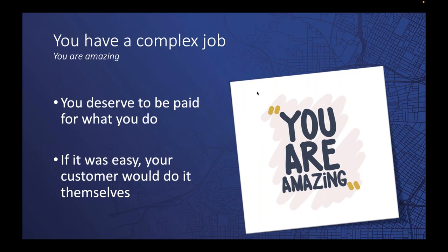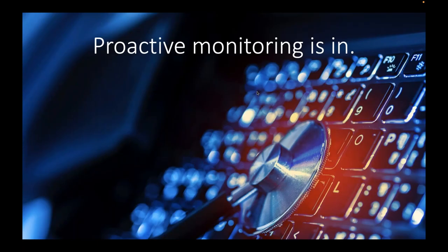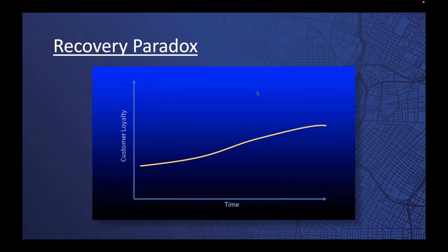If break-fix is dead, then proactive monitoring and proactive maintenance is absolutely in. I always like to talk about the recovery paradox, because it's an important aspect of why being proactive with your customers is so very important. What this paradox says is that over time, if all things stay as they are, loyalty naturally grows. As long as the system continues to operate as expected, that loyalty towards you as the installer or dealer will continue to grow.